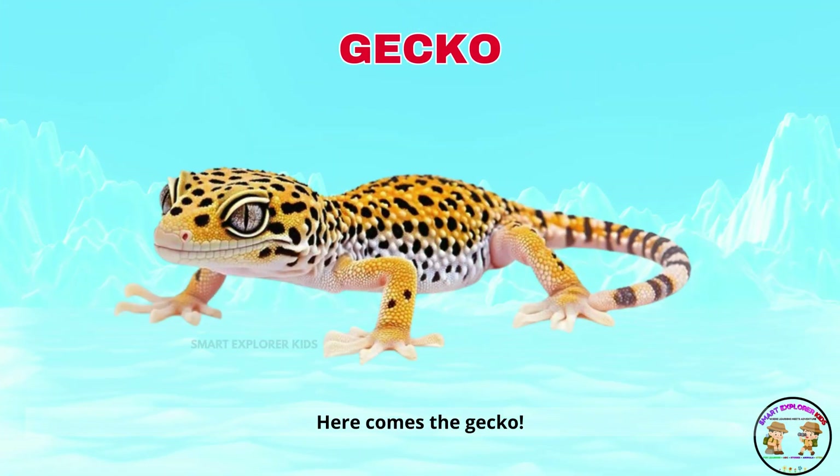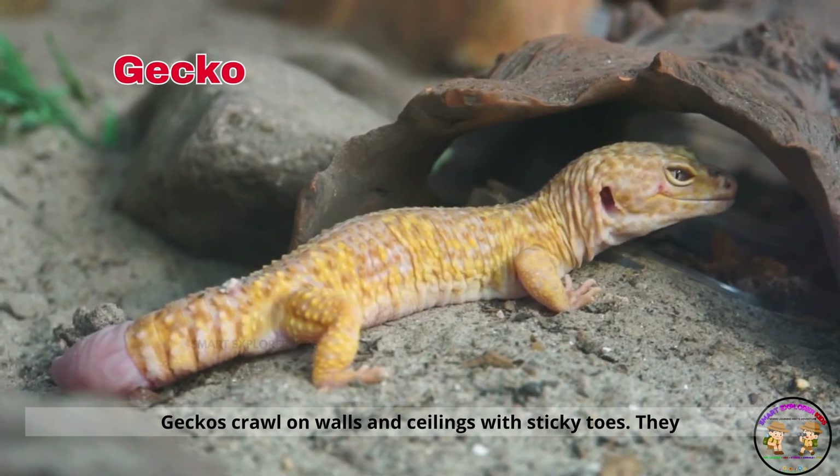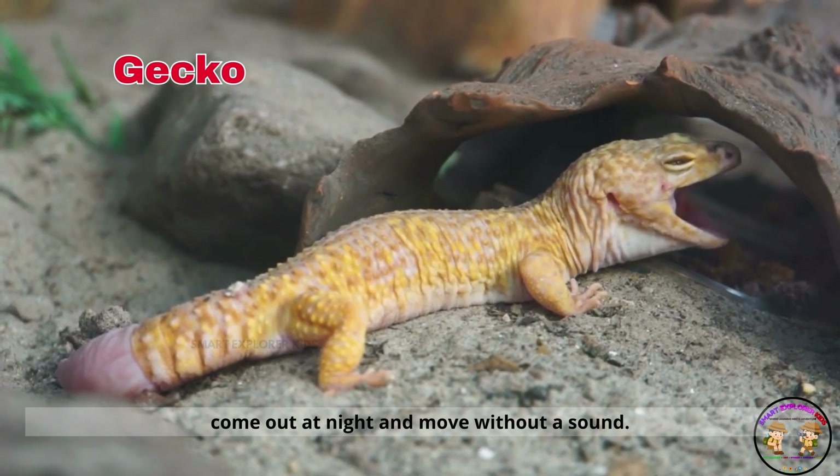Here comes the gecko! Geckos crawl on walls and ceilings with sticky toes. They come out at night and move without a sound.